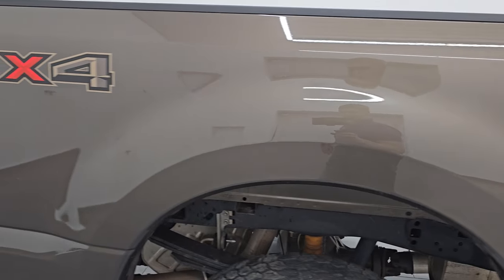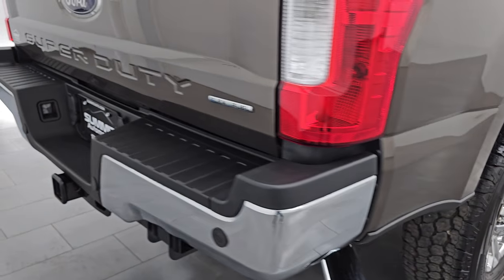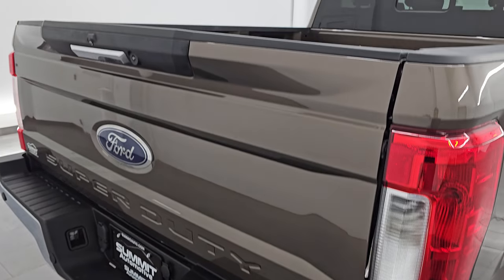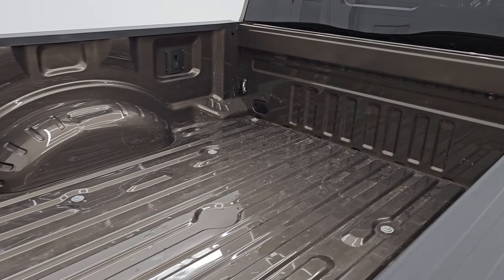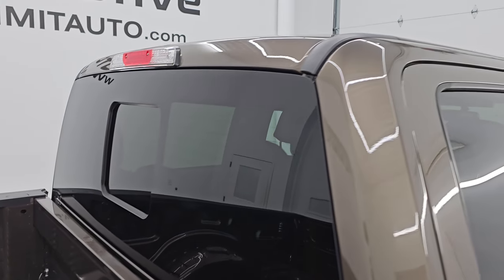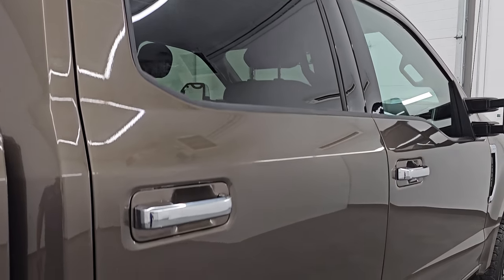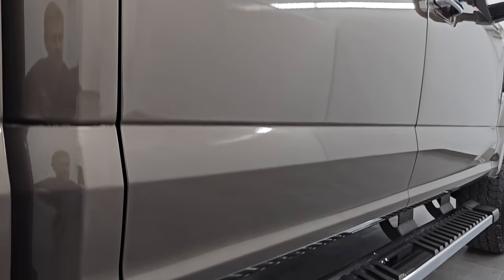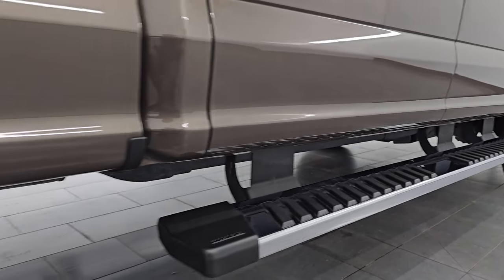I take these HD videos so if you are far away or even if you're close by and you just cannot make the trip down but you're still interested in purchasing the vehicle, you can see the truck, hear the truck, and have confidence in the vehicle before you even get here — so when you do get here there are absolutely no surprises and you can make a smart and informed buying decision from wherever you're at. If this video helps you make that buying decision, let your salesman know that you saw the video and that Brett sent you.